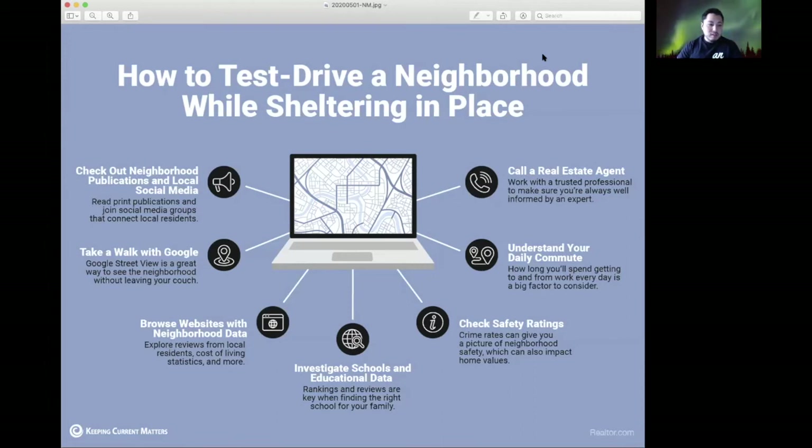Now that you've virtually toured the home and the neighborhood, if you decide this house could potentially be your future home, we are still able to physically go out and tour the property — just by appointment only, and of course we'll be practicing social distancing.